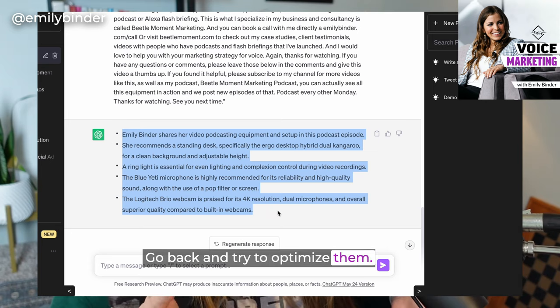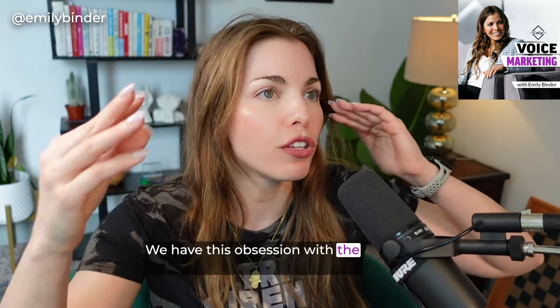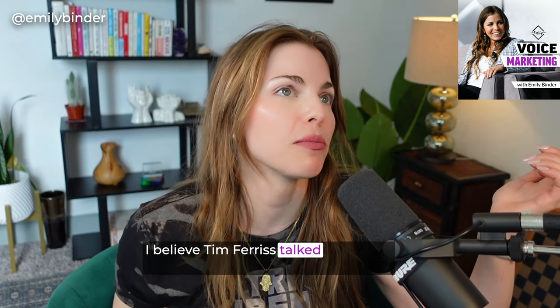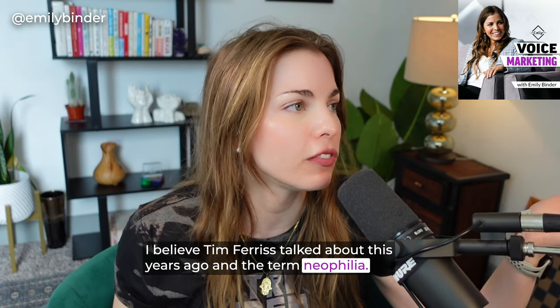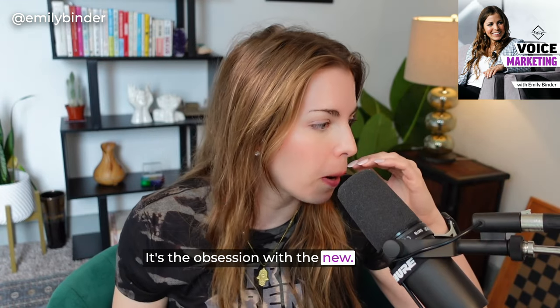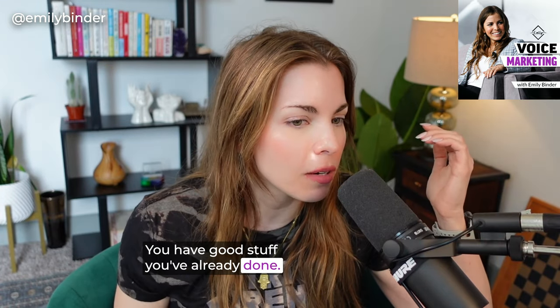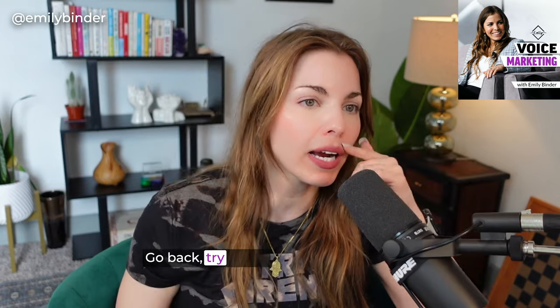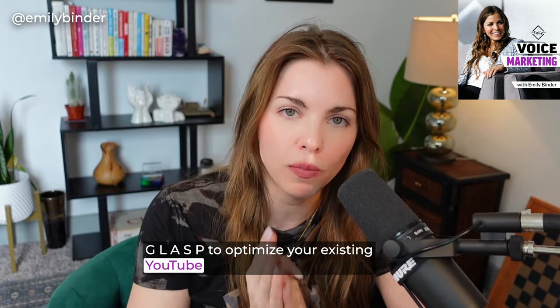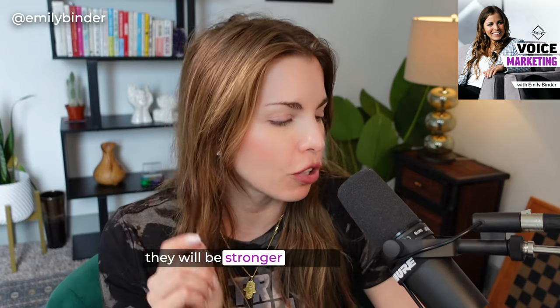We have this obsession with the new — I think it's called neophilia. Tim Ferriss talked about this. It sounds like necrophilia, but it's not. It's the obsession with the new. You have good stuff you've already done; maybe you just didn't optimize it. Go back and try GLASP, G-L-A-S-P, to optimize your existing YouTube video descriptions so they will be stronger for SEO.